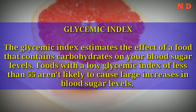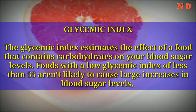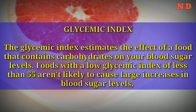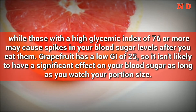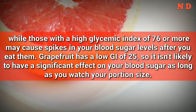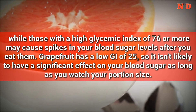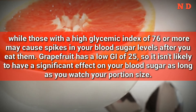Glycemic Index: The glycemic index estimates the effect of a food that contains carbohydrates on your blood sugar levels. Foods with a low glycemic index of less than 55 aren't likely to cause large increases in blood sugar levels, while those with a high glycemic index of 76 or more may cause spikes in your blood sugar levels after you eat them. Grapefruit has a low GI of 25, so it isn't likely to have a significant effect on your blood sugar as long as you watch your portion size.